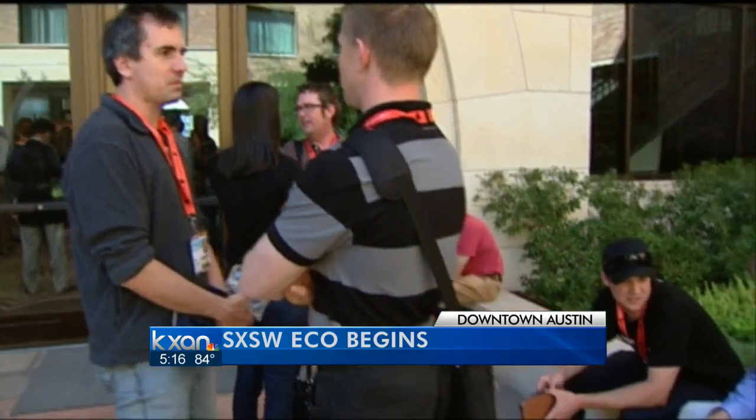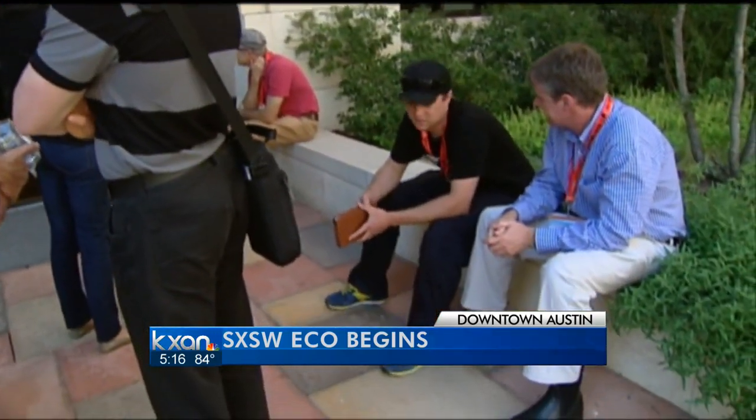The idea here is to bring all of these experts together. Typically, though, all these conversations happen in their silos — in the energy conversation or in the business conversation — but they seldom open up their doors and reach across and work together on these things. That's why we built South by Southwest Eco. South by Southwest Eco runs through Wednesday.